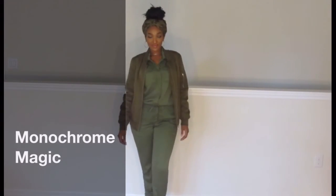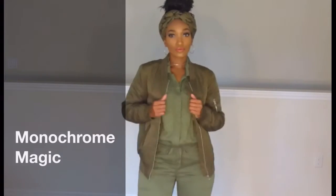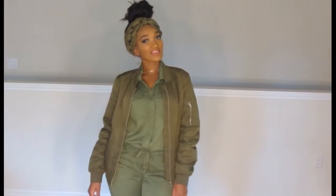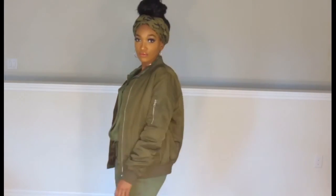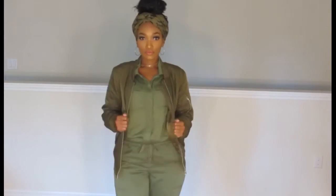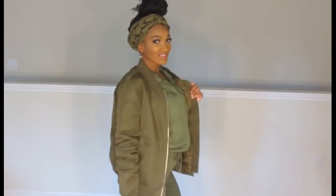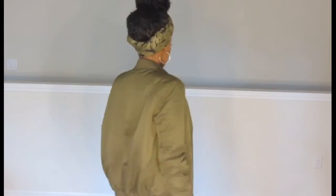Last but certainly not least, we've got the Monochrome Magic look. I don't know why I named it that, but I just really love a great monochrome look. This one is a monochrome army green look. We have our sleeveless jumpsuit with our turban-style headband, a great heel, and there you go.